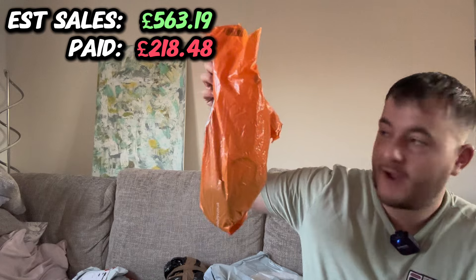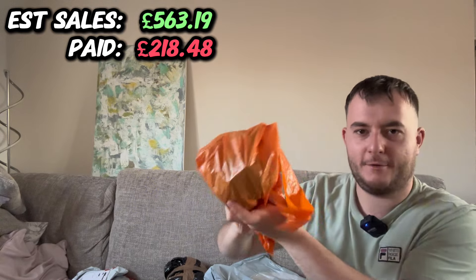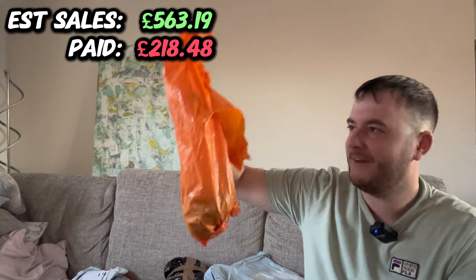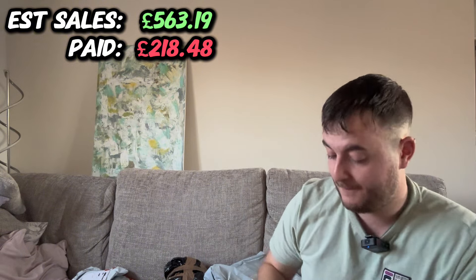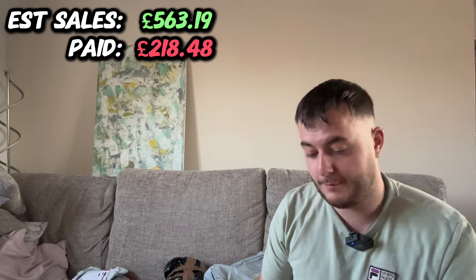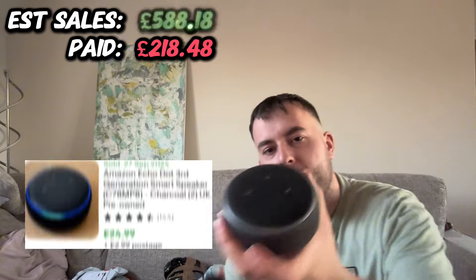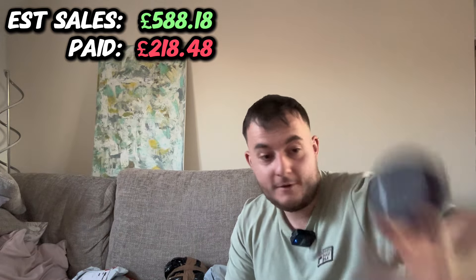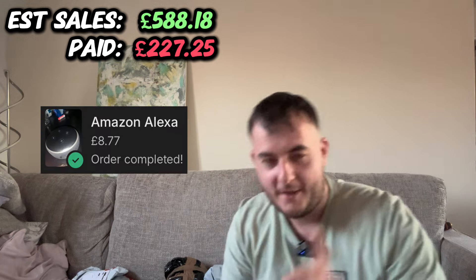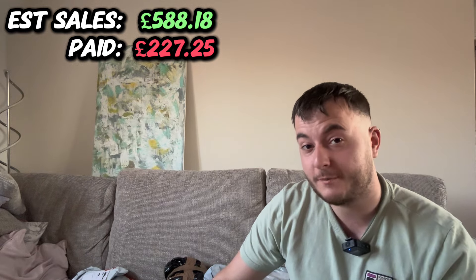They packed it in a Sainsbury's bag — it wasn't even folded nicely like a package. That's the worst packing I've ever seen. I've heard of people sending stuff in Doritos bags, but yeah, this was pretty poor. Nothing special — another Alexa, that's the sixth Gen 3. I think it was like £4 or £5. It was from someone called something like 'cheap deals' — I'm guessing it's cheap because they pack it all in Sainsbury's bags.